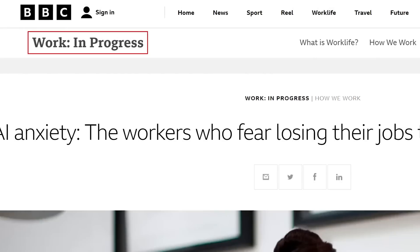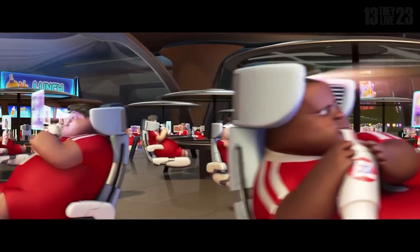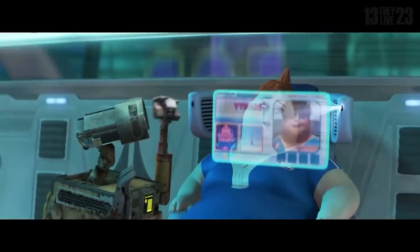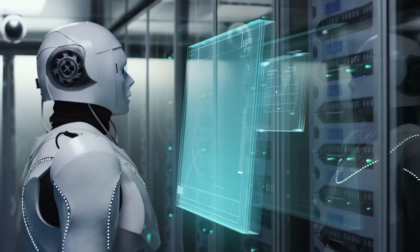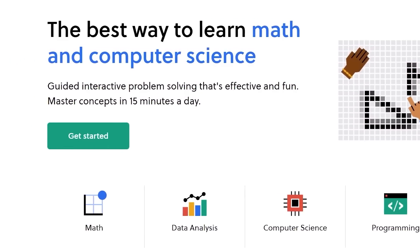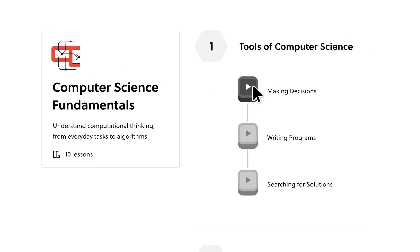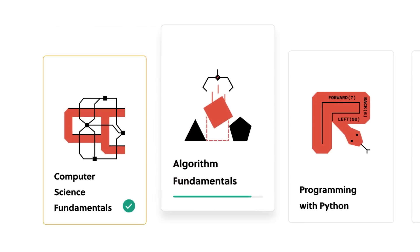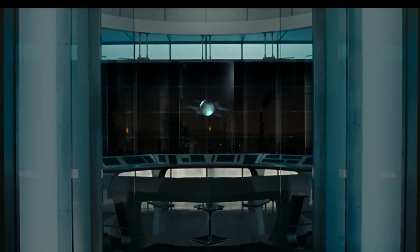It feels like every day that goes by, AI gets one step closer to Terminator, or maybe it'll end up more like WALL-E. No matter the end result, help us defend the human race from AI, or at least get on their good side when they take over, by learning how it all works from today's sponsor. Brilliant is the online learning tool that was made to teach the STEM field, which includes computer science. And they have tons of things to learn, from more introductory courses to things like AI and neural networks, so you can program your own AI to fight back against Skynet.